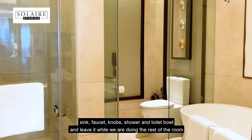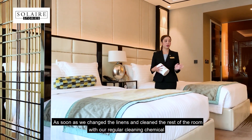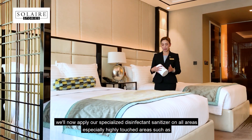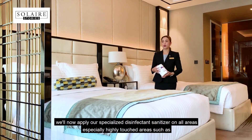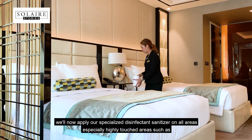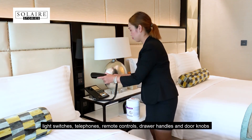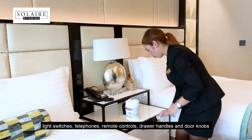and leave it while we are doing the rest of the room. As soon as we change the linen and clean the rest of the room with our regular cleaning chemicals, we apply our specialized disinfectant sanitizer on all the areas, especially highly-touched areas such as light switches, telephones, remote controls, and drawer handles.